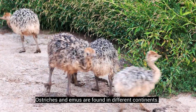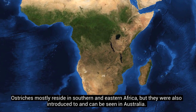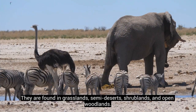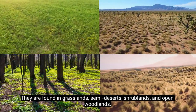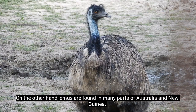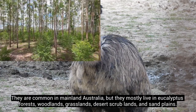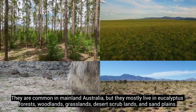Ostriches and emus are found in different continents. Ostriches mostly reside in southern and eastern Africa, but they are also introduced to and can be seen in Australia. They are found in grasslands, semi-deserts, shrublands, and open woodlands. On the other hand, emus are found in many parts of Australia and New Guinea. They are common in mainland Australia, but they mostly live in eucalyptus forests, woodlands, grasslands, desert scrublands, and sand plains.